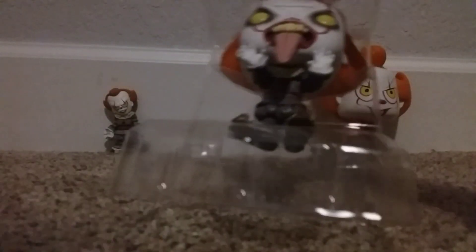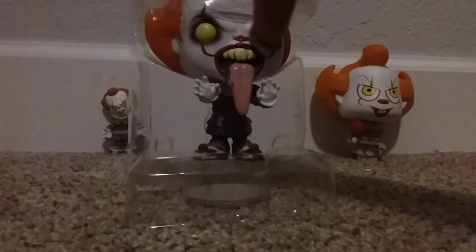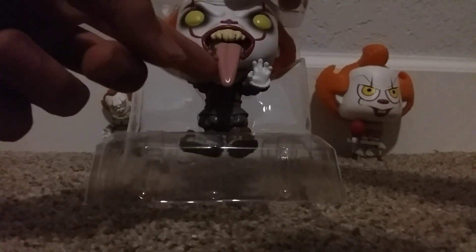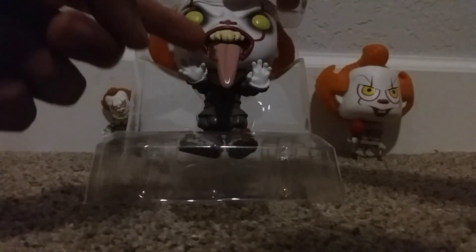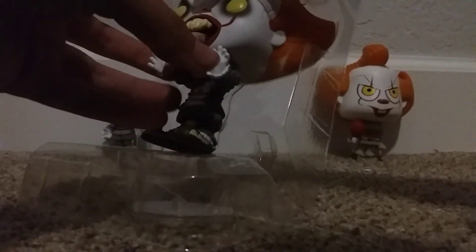Alright, so he is definitely way better than the IT Chapter 1 figures. The eyes are way better, it has more detail on the head, the body was done better. And I do think you can see the drool now — it's like a really good detail.